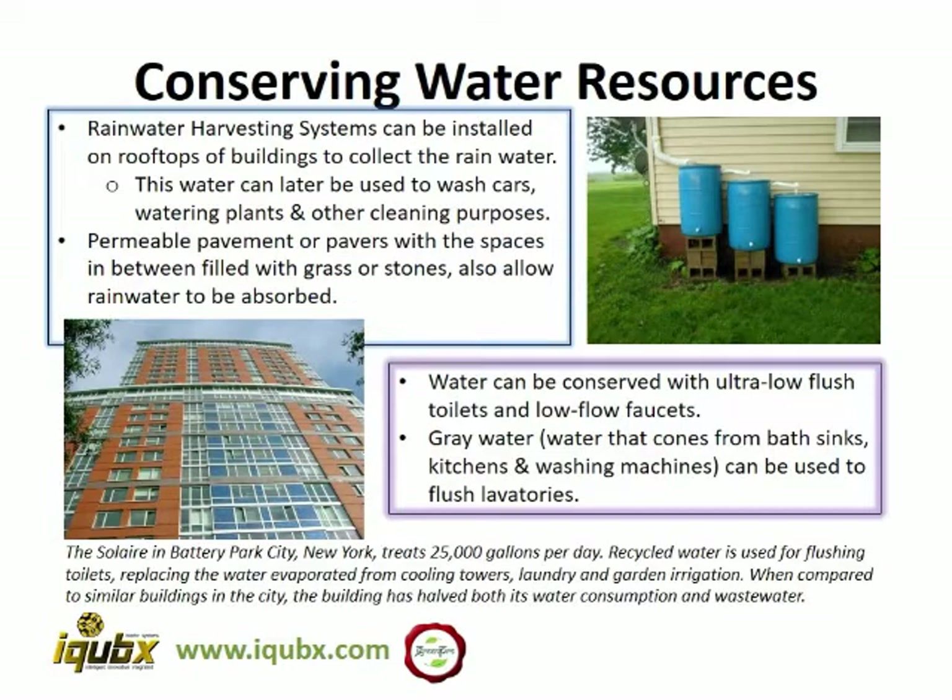Water is a perishable resource that is continuously decreasing. We can conserve water by reducing runoff using rainwater harvesting systems and creating more permeable landscape which allows water to permeate in and be stored as groundwater. We can also reduce water consumption by using ultra low flush toilets and low flow faucets.